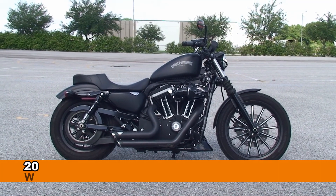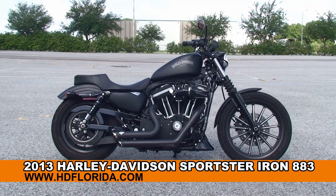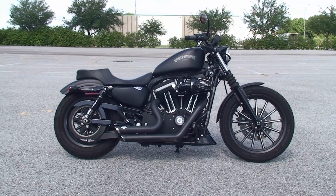Welcome everyone to the world famous Harley-Davidson of Brandon. Today I've got for you this out-of-sight used 2013 Sportster Iron 883.